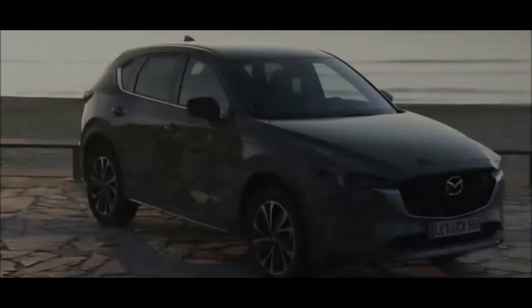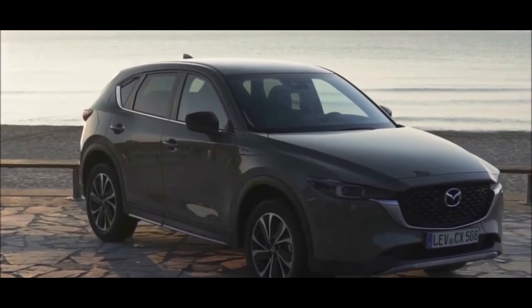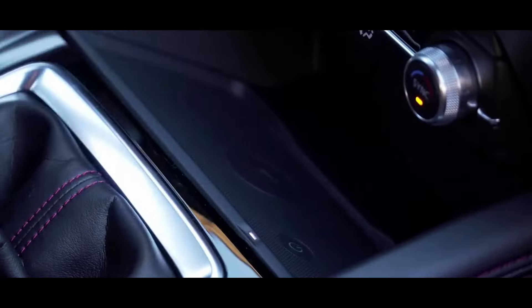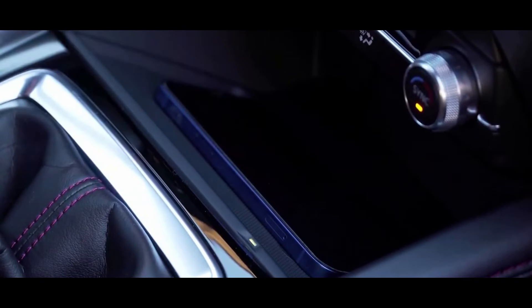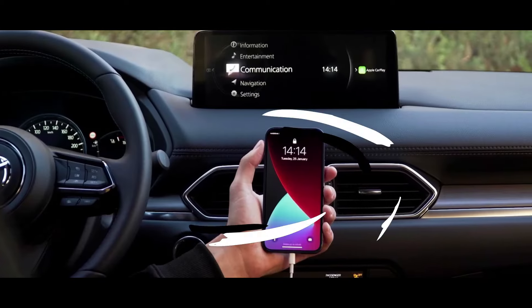Additionally, with features such as the Mazda Connect infotainment system, Apple CarPlay and Android Auto, as well as a wide range of standard safety features, the 2023 CX-5 is a vehicle that offers comfort, technology, and safety for the whole family.